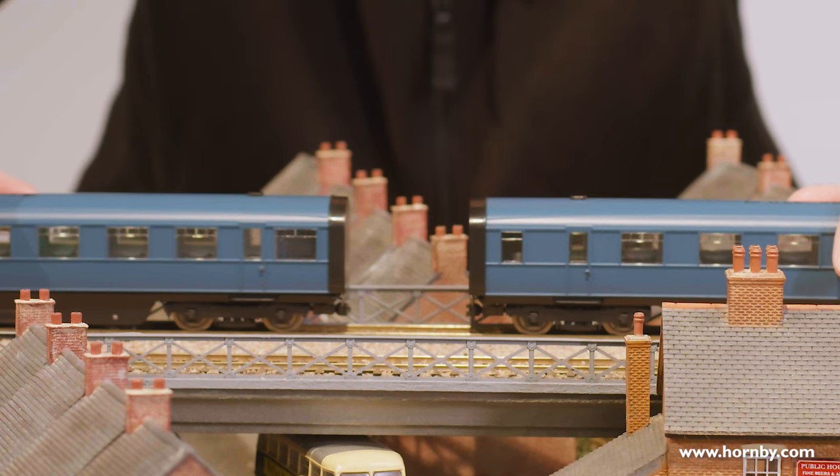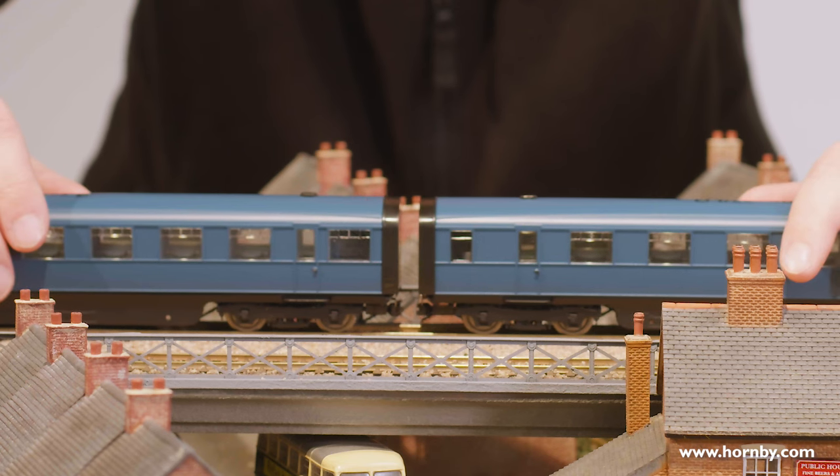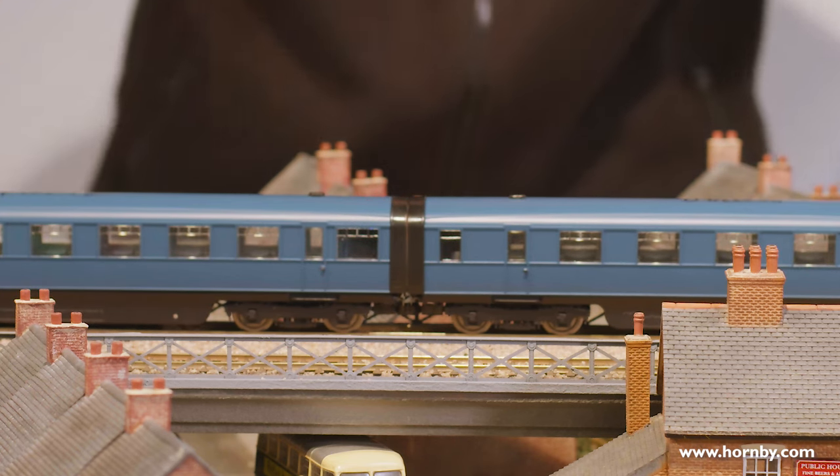When you buy your twin set of coaches they'll have a standard corridor connection end so you can run just the two as you'd expect. However when you couple those with another Coronation set — in real life it had the rubber fairing over the top — the ends of the coaches are removable with magnets and replaceable with a rubber section which can be magnetised on. That's decorated, following the two-tone blue and silver strip colouring, so when you assemble two twin sets together on the track it looks like a continuous train without the standard corridor connection end.